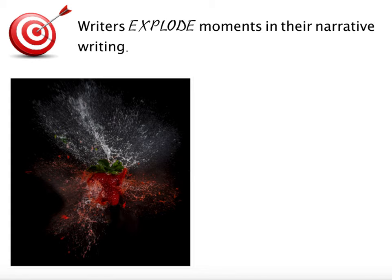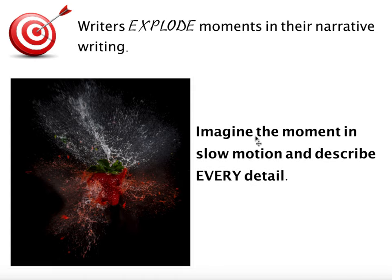We're going to learn how writers explode moments in their narrative writing. Let's take a look at this photograph. This photograph was captured from a slow motion video of a strawberry exploding. What I love about this photograph is that we can see tons of details because the video was shot in slow motion — details we would have missed if the video was taken in real time. As writers, we can create this same experience for our readers. The technique we're going to use is called exploding a moment. When I ask you to explode a moment, I want you to imagine the moment in slow motion and then describe every detail.